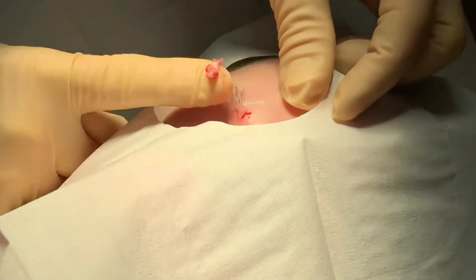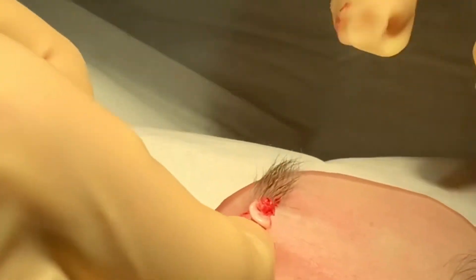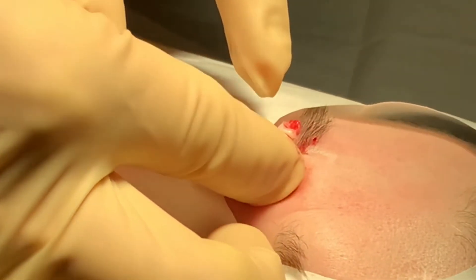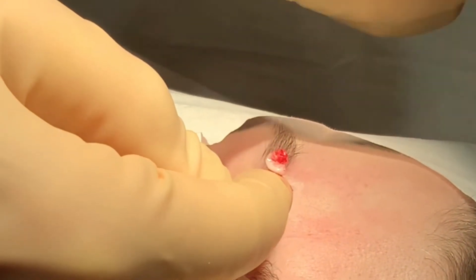Let's see it right here. And it looks like the cyst wall has come out beautifully. It has sort of a glistening nature to it. Can you see that? That's good. That's beautiful.